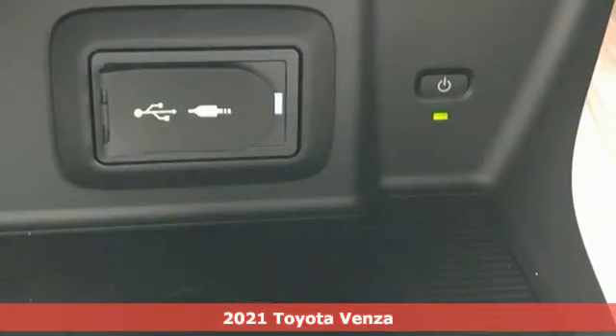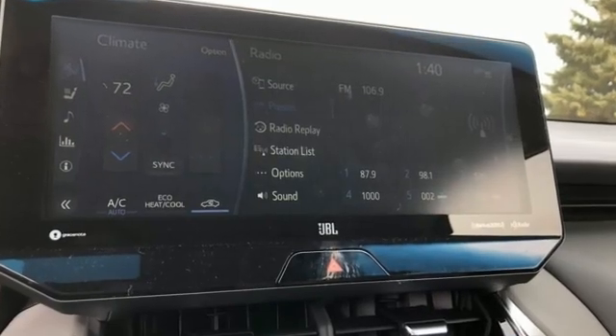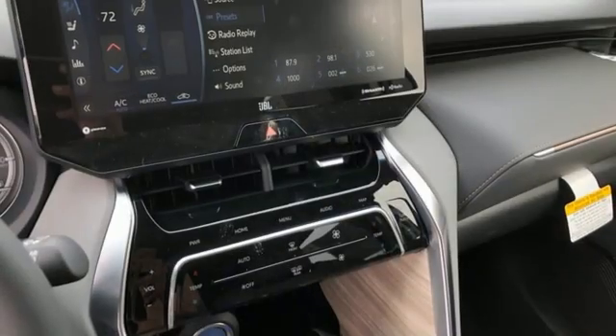Features include integrated navigation system, Wi-Fi hotspot, front heated and ventilated bucket seats, streaming video feed rear view mirror, inductive device charging, and dual zone climate control.